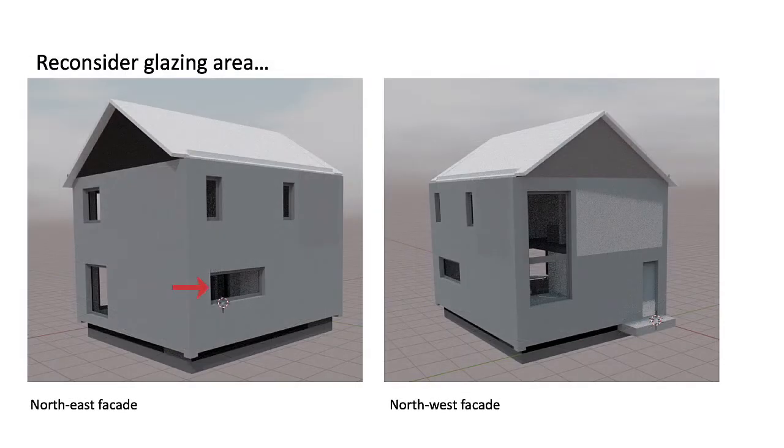The north glazing at the kitchen is also a bit excessive from a Passive House perspective. We can maintain views, improve comfort, and reduce costs by focusing that glazing on a narrower horizontal strip.